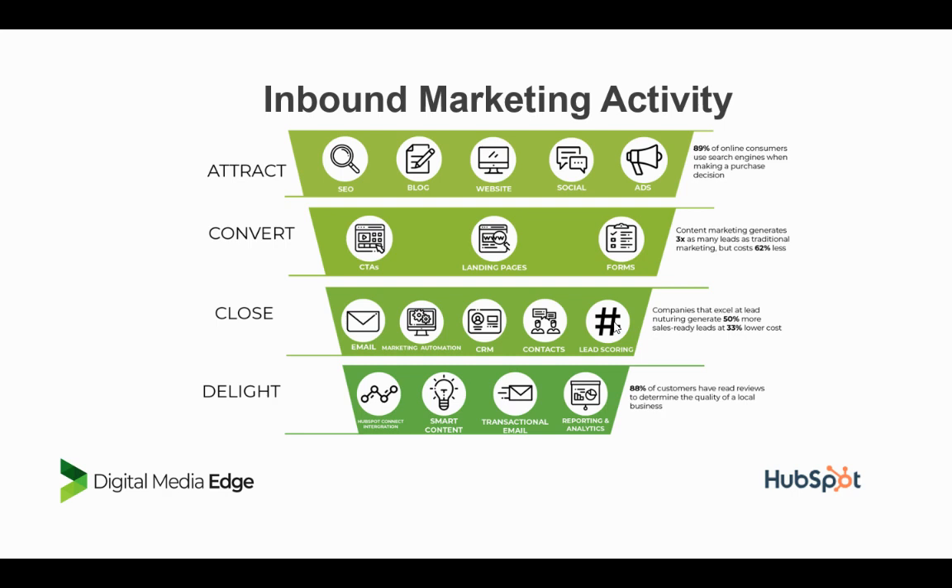The data gives us a view of who our most engaged potential prospects are, what they're engaged with, and what their level of interest is — which can really determine whereabouts they are in that buyer's journey. So the data and information we can get from this is really powerful. And then there's delighting customers — using smart content, where content on pages can dynamically change because they're linked to your database and know that person is a customer.